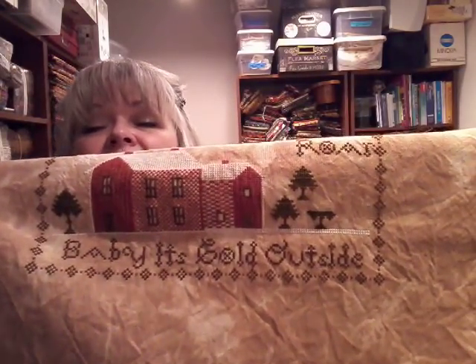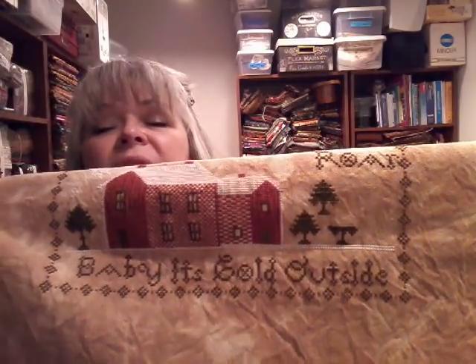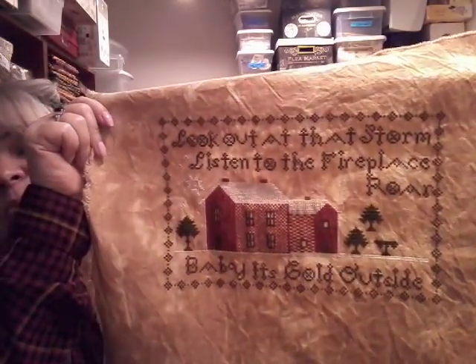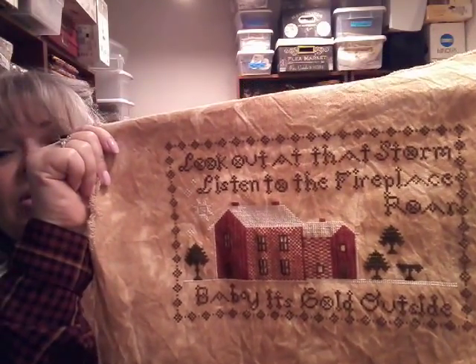I'm still working on Baby It's Cold Outside. I posted a picture earlier this week on Instagram — I was that close to done, and then I discovered that my trees were off. I had to unstitch them and I'm in the process of restitching them. I have two and a half trees left to do, and a couple of snowflakes, and this puppy will be done. I'm very excited about that because I really do want to get to work on a couple of my other projects.